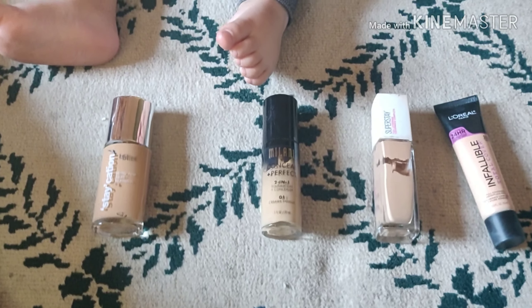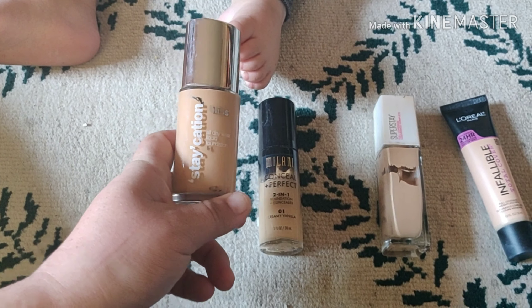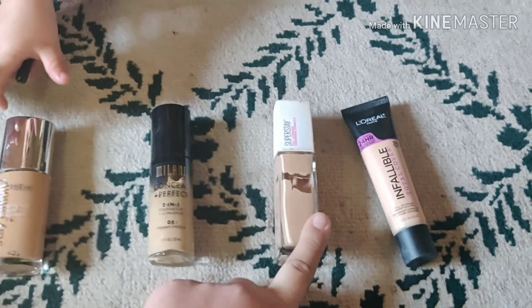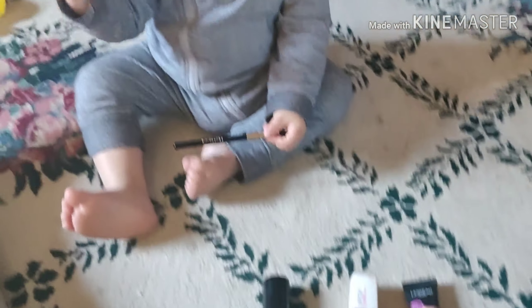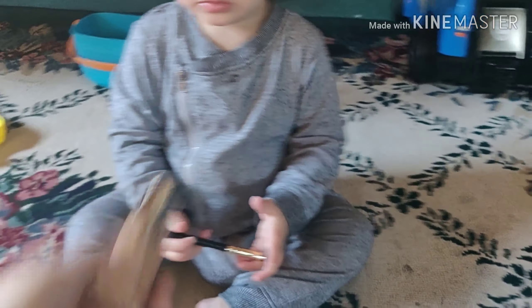Alright, next Junior's going to pick me a foundation. So this one is Stay Caution by Bliss. This is Milani Concierum Perfect. This is Super Stay by Maybelline, and this is L'Oreal Infallible Total Coverage. Alright, Junior, pick a foundation — which foundation do you want Aunt Jackie to use? Give it to me. Thank you. This is Stay Caution.